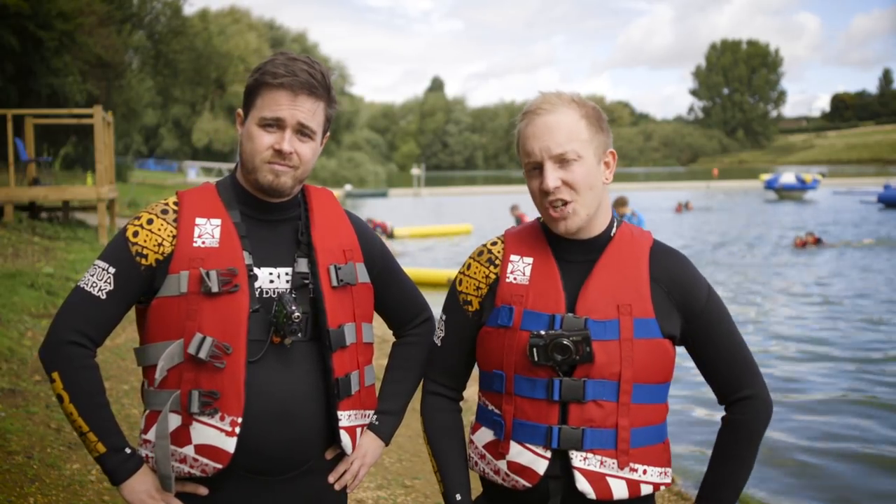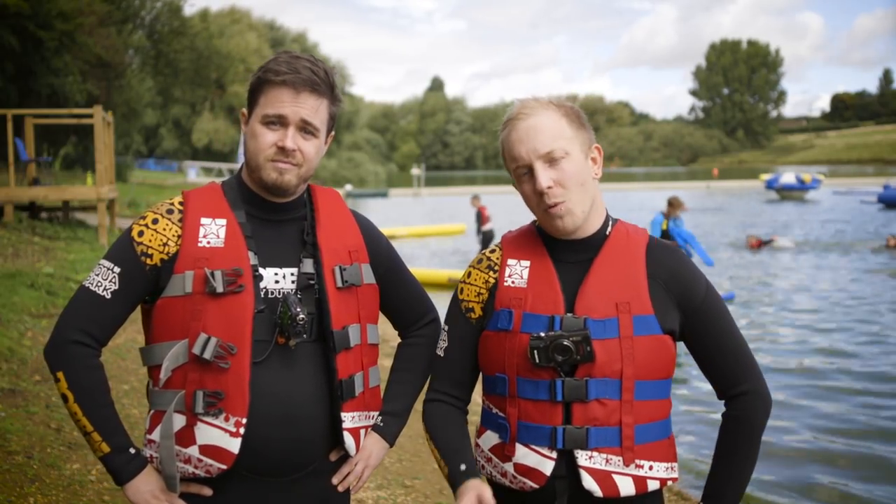For more information about the Olympus TG Tracker and TG5, visit wex.co.uk.